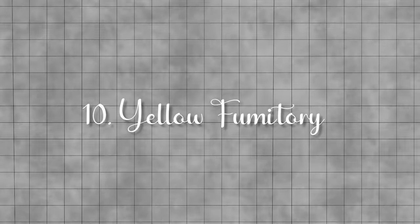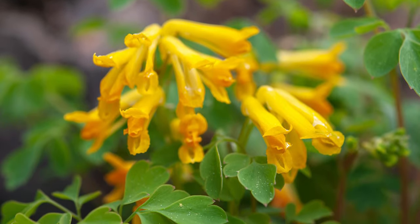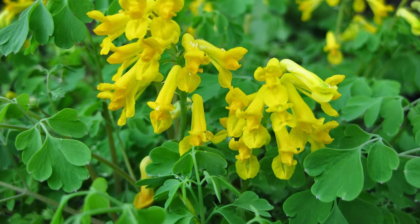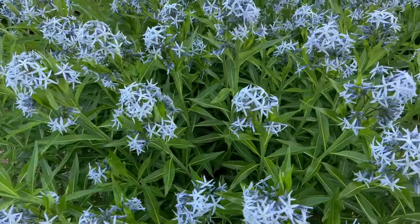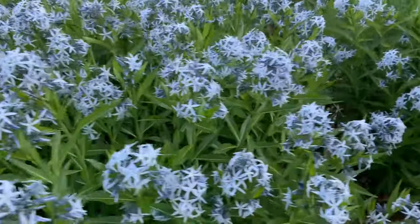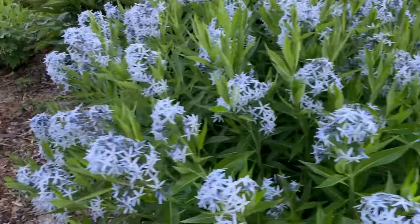Yellow fumitory. A delicate perennial that adds a pop of bright yellow. Its flowers resemble tiny trumpets, blooming from mid-spring through early fall. Georgia blue. This plant offers a cool, calming touch, with clusters of light blue star-shaped flowers, blooming from late spring through early summer.